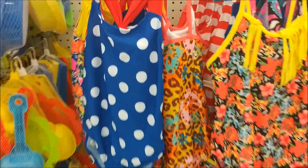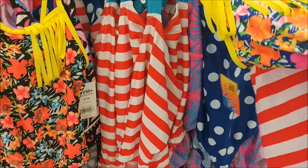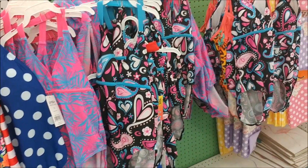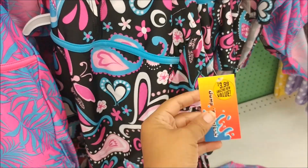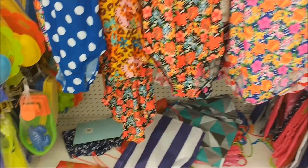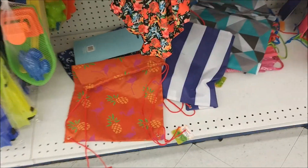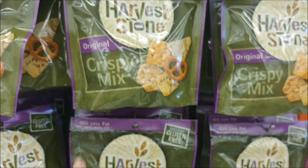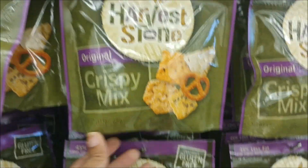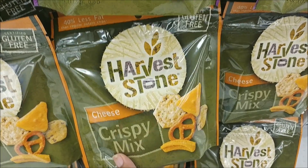They even have bathing suits for the little ones with some cute patterns. This is definitely not a bad price — they are not $0.99, they are $3.99, but that's still a good deal. And what is that? Flamingos and pineapples.